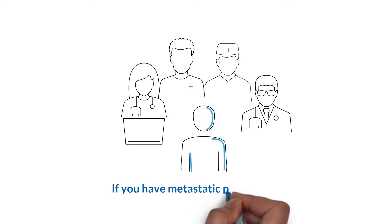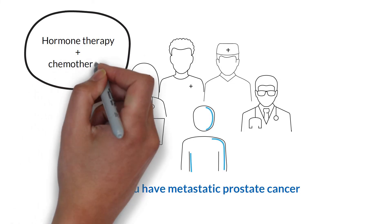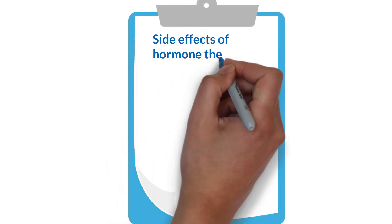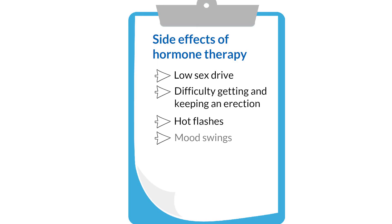If you have metastatic prostate cancer, your healthcare team may recommend hormone therapy as well as chemotherapy. If you and your healthcare team decide that hormone therapy is the right treatment for you, you may have some side effects. These can include low sex drive, difficulty getting and keeping an erection, hot flashes, mood swings, and bone weakness.